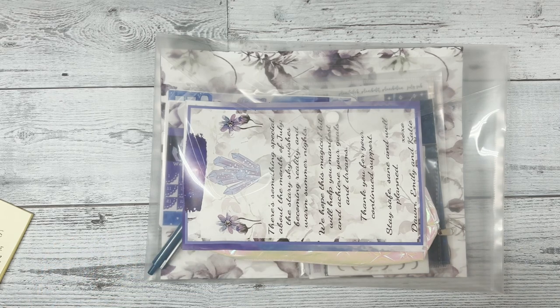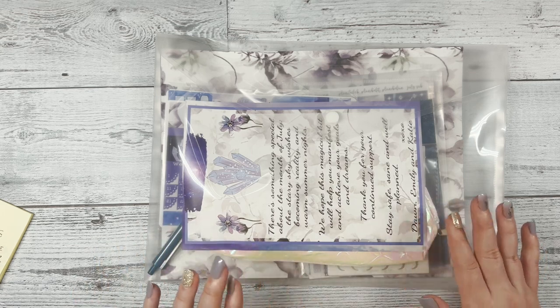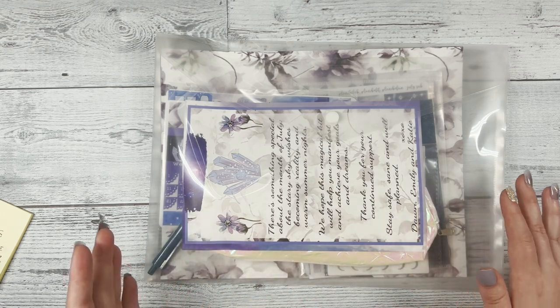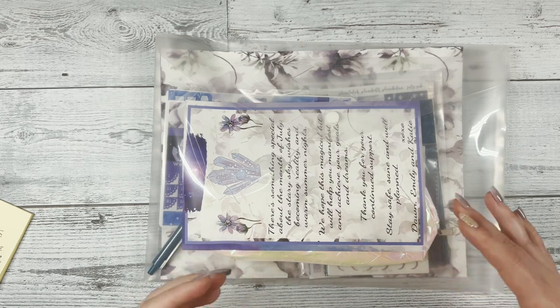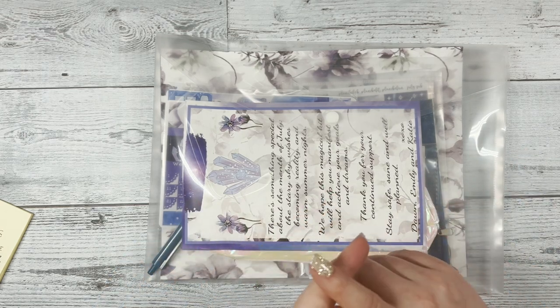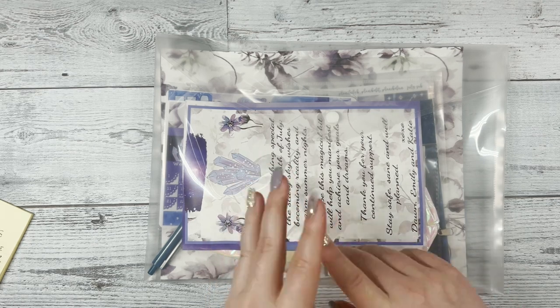I'll end up picking a winner on July 5th, so make sure that you look at your notifications to see if you won. Also, in order to be entered into the giveaway, other than just commenting, you also need to like this video and subscribe to our YouTube channel.